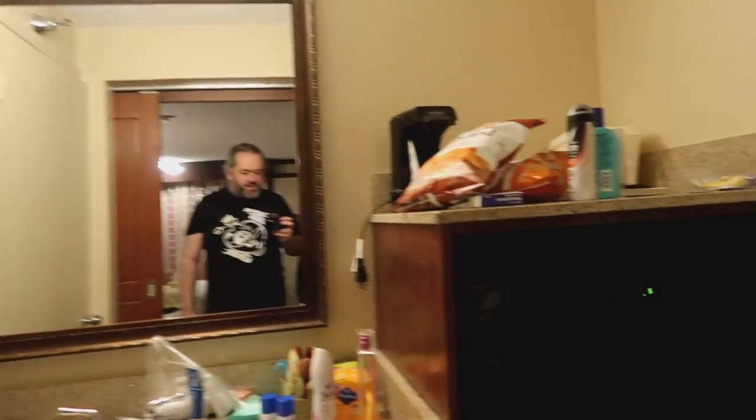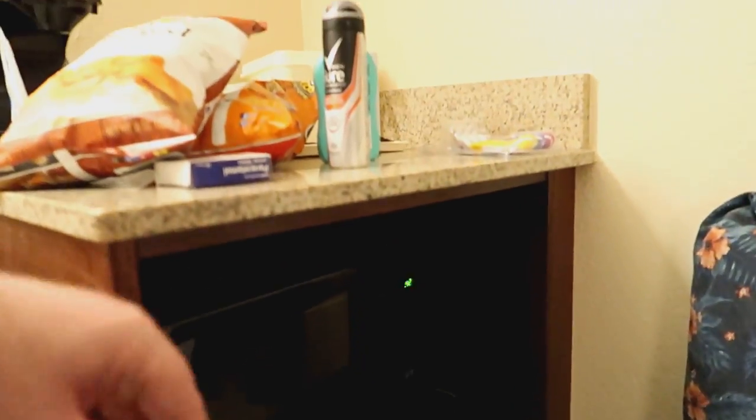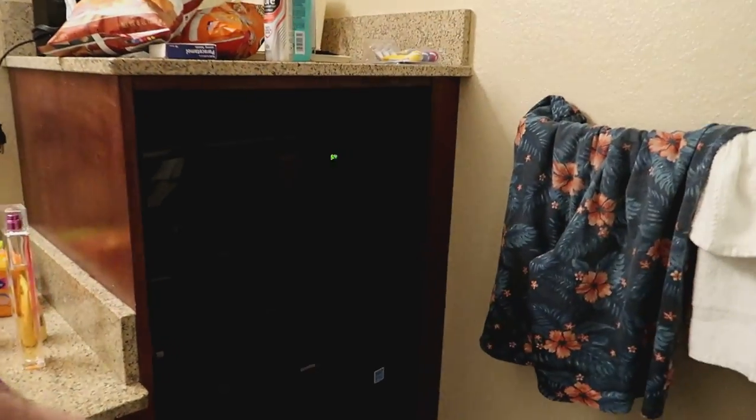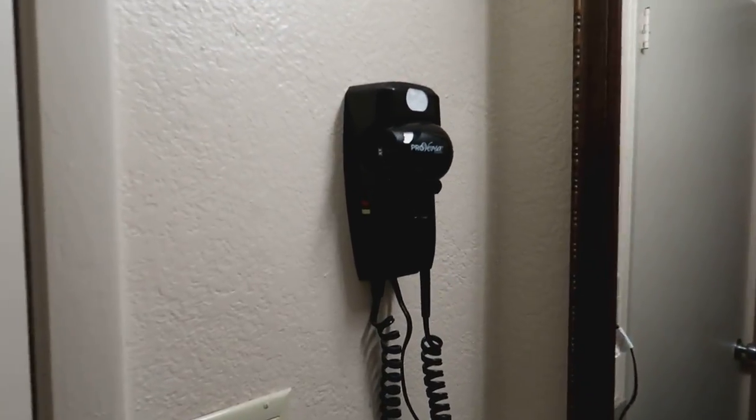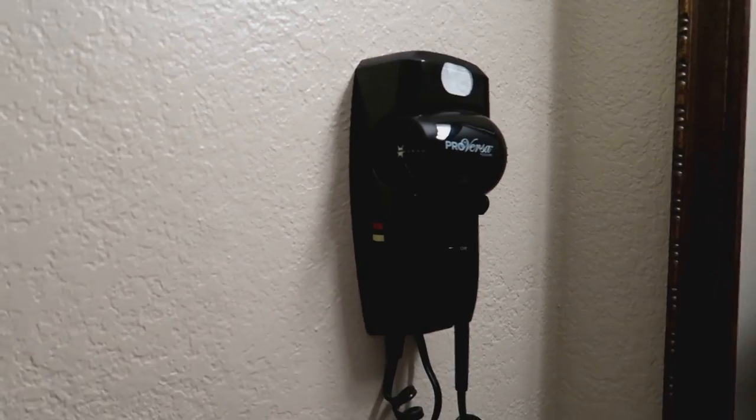Bathroom area — not much to see in here. We have a sink, microwave, Mr. Coffee, fridge. Bath — obviously everything is normal in here. The bath is quite modern and new in this one so it's nice.